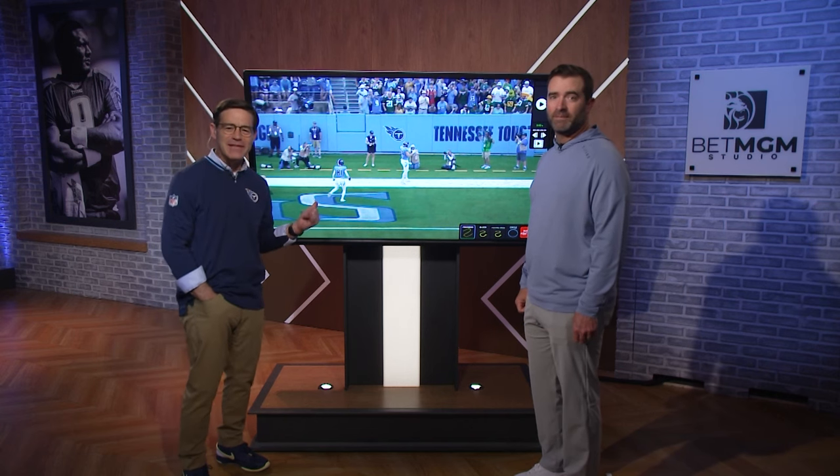Good stuff, Coach. Thanks. We love this segment of the show because this guy is really good at Titans tape.